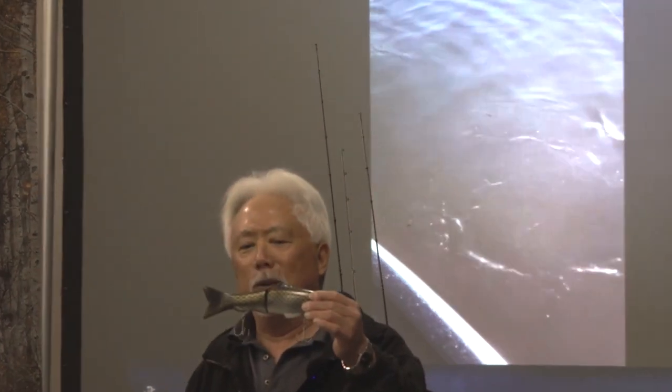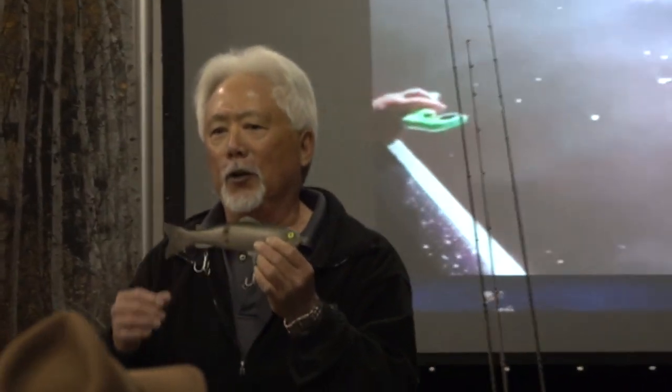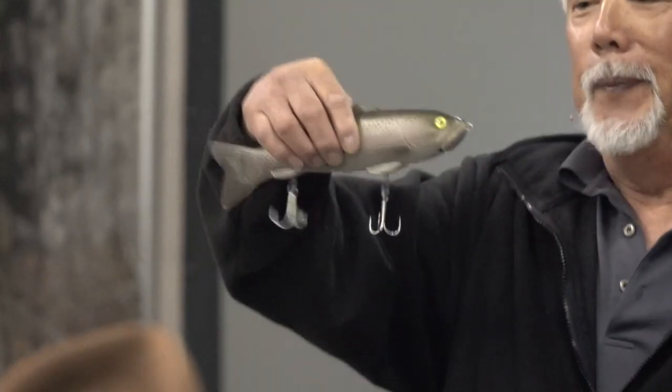They'll go after these things because this is the natural looking prey. This company is called Dips — they make one of the better ones, but they also have a high price tag on them. So a bait like this one is a slow sinker, but I actually put it in hot water — it has a plastic cover over the top. I took the hooks off, peeled it back, drilled a hole.